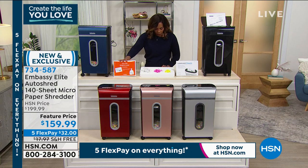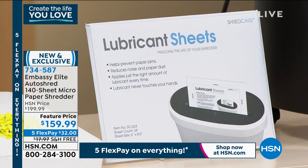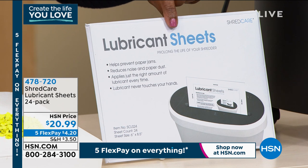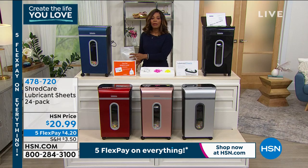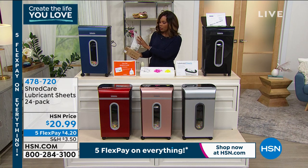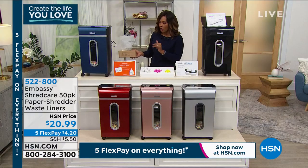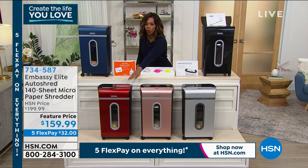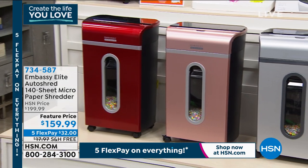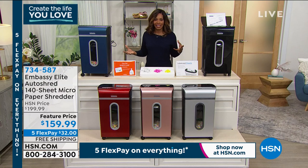You're getting seven lubricant sheets and two waste bin liners included. If you want additional lubricant sheets — because you've had shredders in the past where the gears got gunked up and stopped working — we have a 24-pack on Five Flex for $4.20. We also have extra bin liners — a 50-pack on Five Flex for about $4 and change. In navy, black, gray, rose gold, or red — this is your time. We took $40 off the price, plus free shipping saves you another $18, so it's about a $58 savings by getting this today.